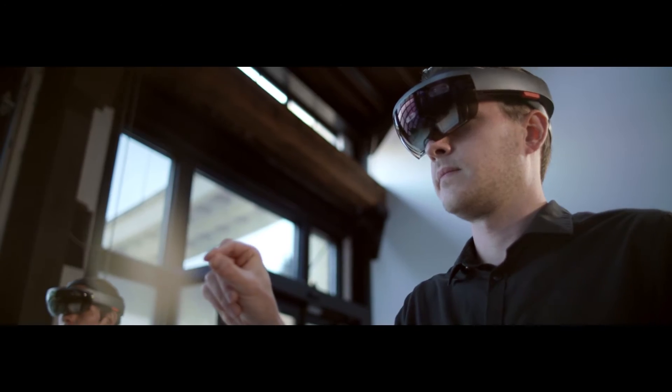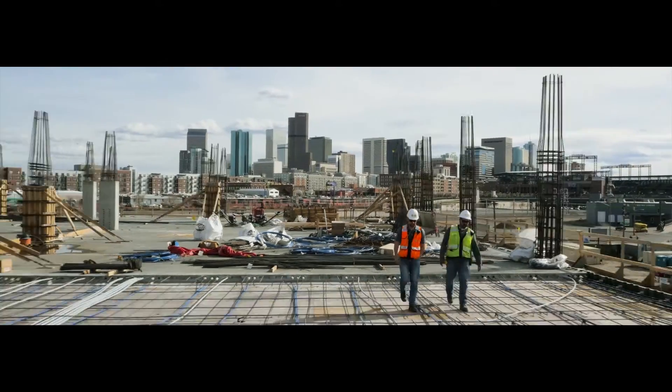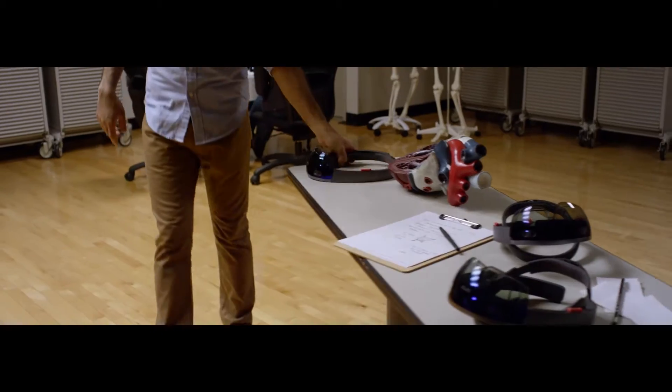We knew we had to speak to the real engineers behind this technology. Working with Academy Award-winning director Morgan Neville, we made a series of documentaries introducing the world to the endless possibilities of the HoloLens.